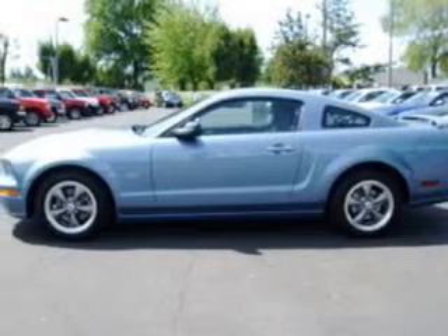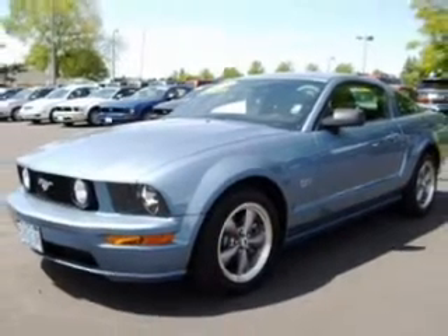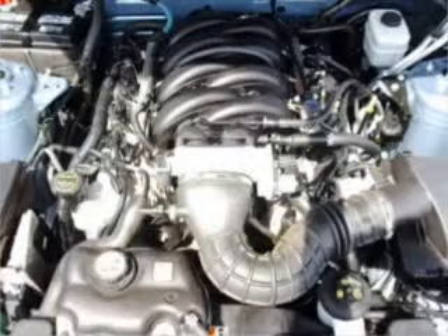You will turn heads in this 2006 Ford Mustang, two-door coupe from Dix Auto Group. This light blue Mustang has four-wheel disc brakes, air conditioning, alloy wheels and much more.